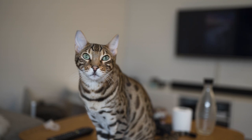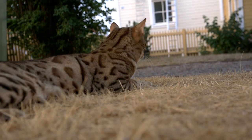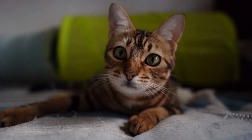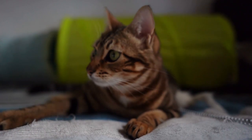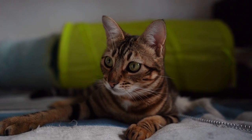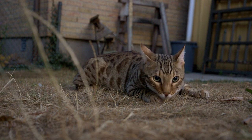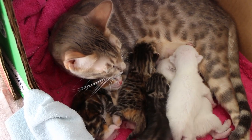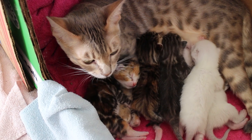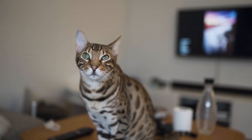Interestingly, while Bengal cats may look a bit ferocious, they actually make wonderful pets, thanks to their affectionate and playful nature. They are social and love to be around humans, often exhibiting dog-like behaviors such as following their owners around, playing fetch, and even walking on a leash. Like any pet, Bengal cats require proper care and grooming to ensure their health and happiness. They are known for their silky, luxurious coats, which demand regular brushing. Fortunately, they don't require any special grooming treatments and can be cared for just like any other domestic feline. Overall, the history of the Bengal cat is a fascinating one, filled with twists and turns that have ultimately led to the creation of a truly remarkable breed — a testament to the power of selective breeding and human perseverance.